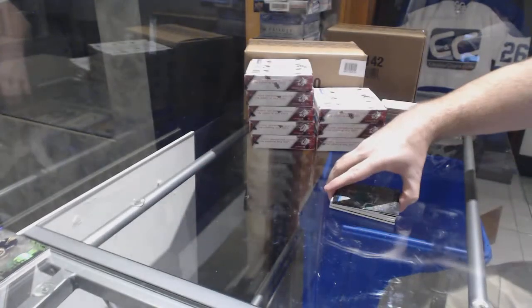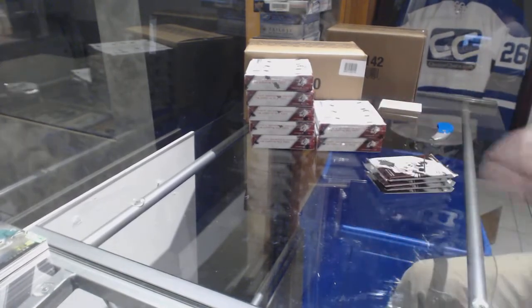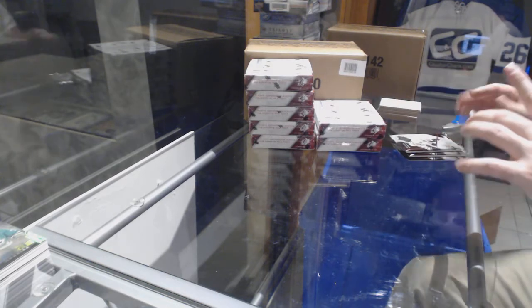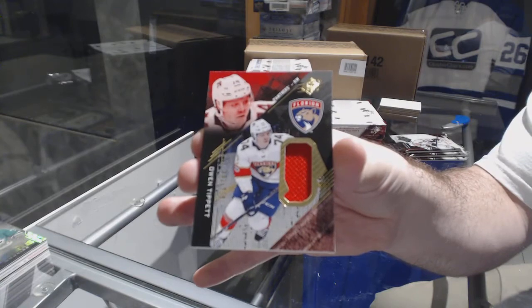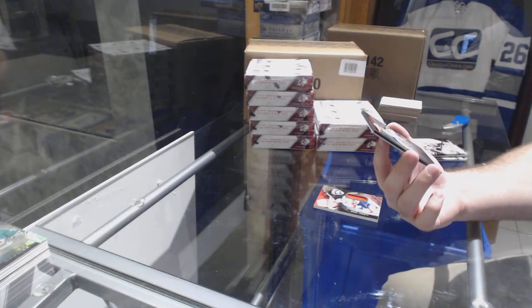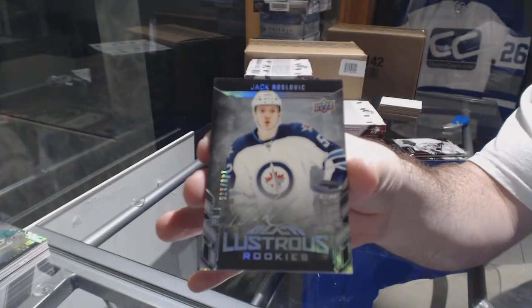Two boxes in and two very good Boston cards. We've got a Jersey Rookie numbered to 299 for the Florida Panthers, Owen Tippett. For the Winnipeg Jets, to 175, Black Lustrous Rookie Auto — Jack Roslovic, numbered to 135.